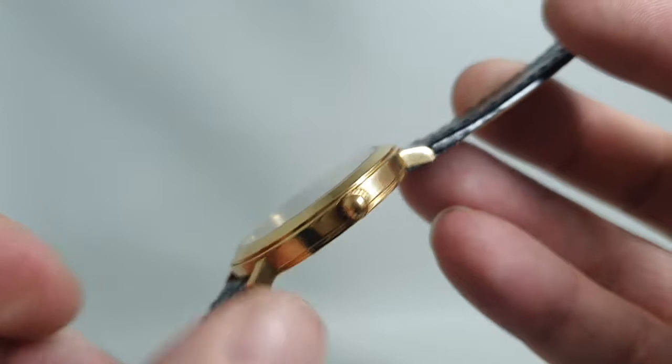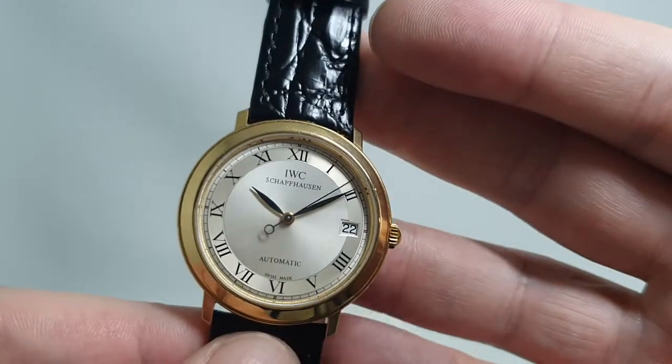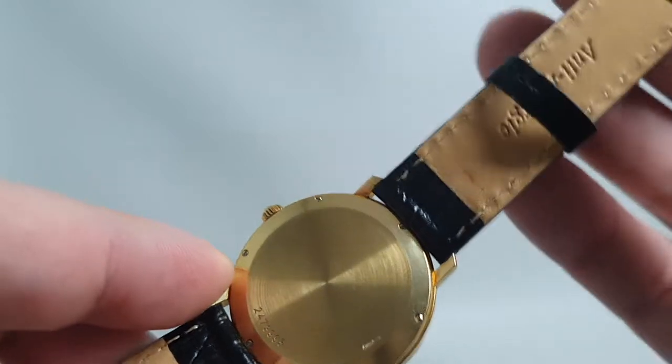This is a slim six and a half millimeter roughly case, 35 millimeters wide, discreet, simple three-hand watch with calendar, 18 karat gold case, with a full case back as well.